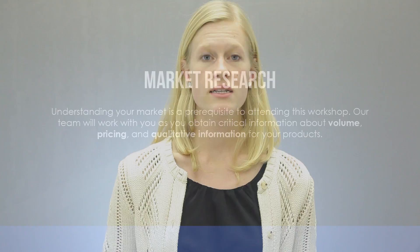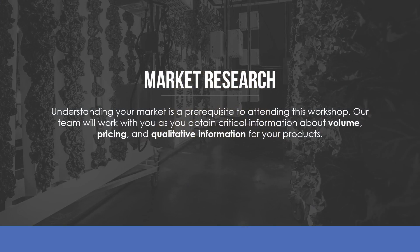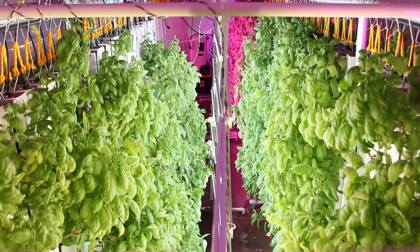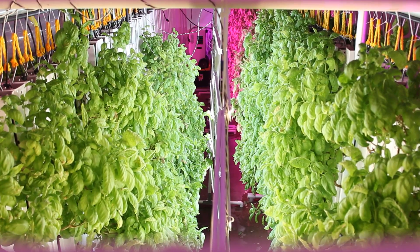We'll start by walking you through your market study and use this information to discuss your lines of business, production numbers, and system design. We'll then dive into one of the largest investments for any indoor farm.